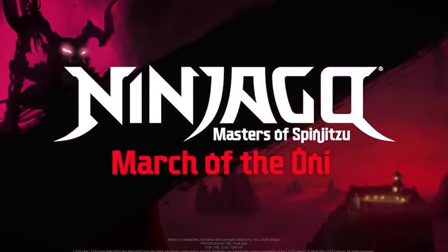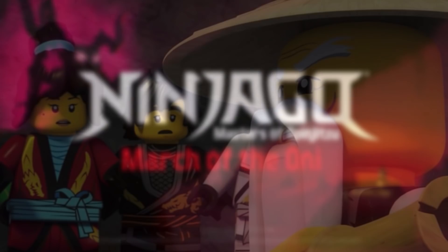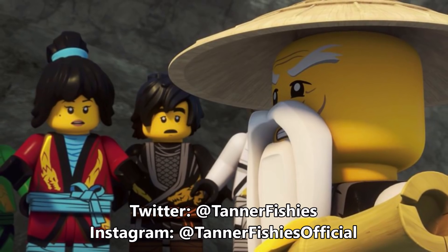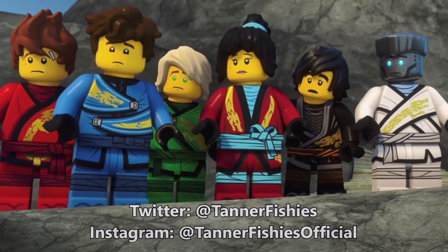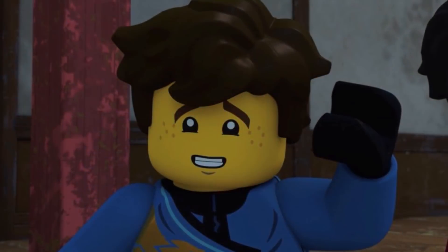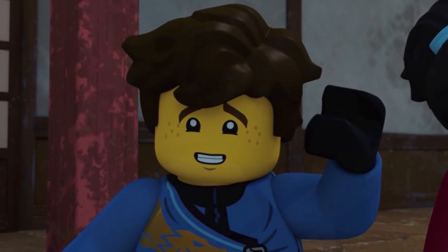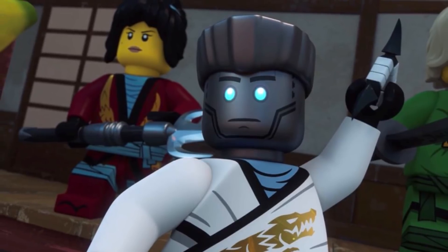Hey, how's it going everybody? It's Tanner here, welcome back to another Ninjago news update video. If I sound a little tired or out of breath, I literally just woke up and ran out to my car to record this. We have some new Ninjago 2019 summer set news to discuss, and I have a list of everything I want to cover.